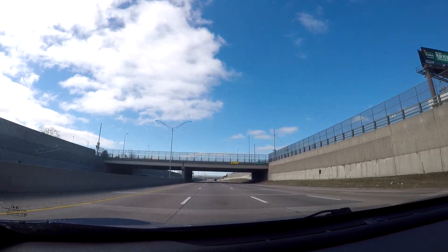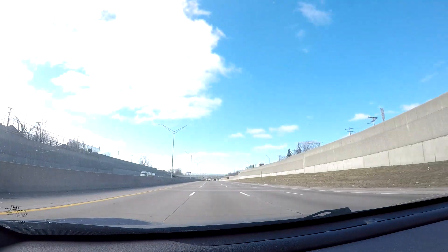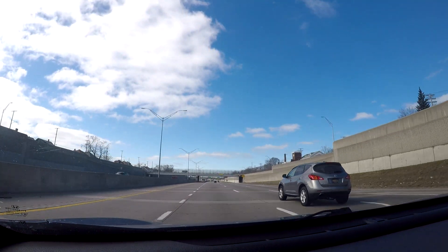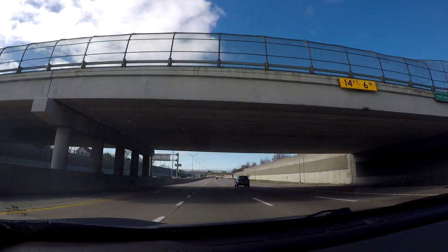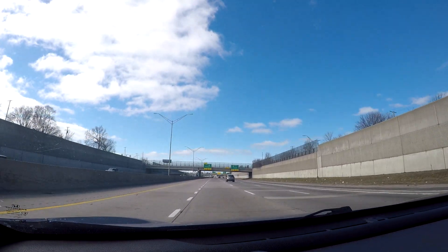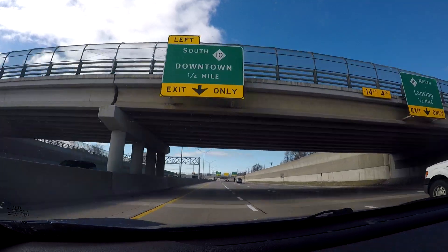This is the Davidson Freeway, which is a short freeway that primarily connects I-75 with the Lodge Freeway or M-10. To get onto the Lodge Freeway to go south, you're going to want to get all the way over to the left.